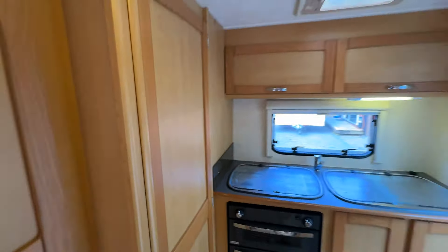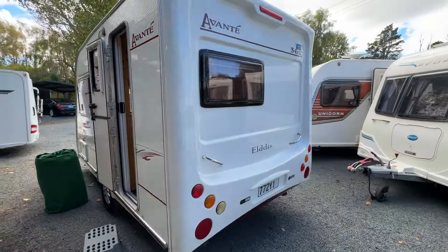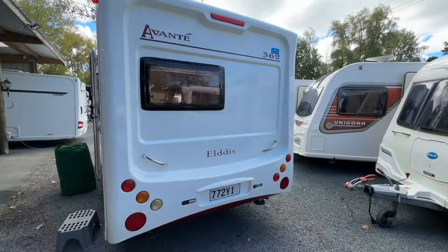So as mentioned, we can arrange finance and accept trade-ins — cars, caravans, motorhomes, even the occasional boat we've been known to trade in. Jump online at www.redvalerv.com, give us a call. Thank you so much for watching.